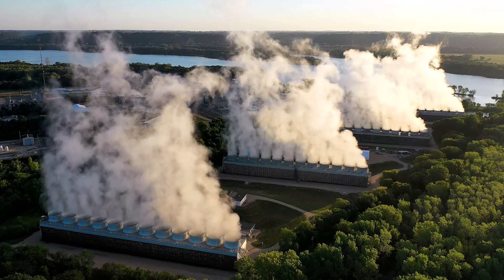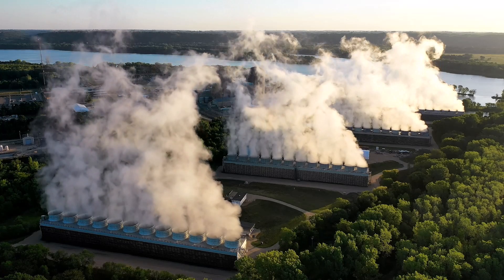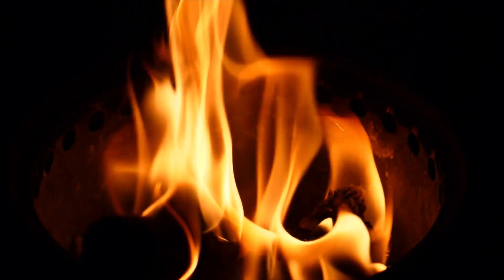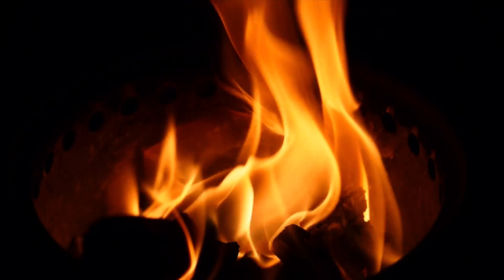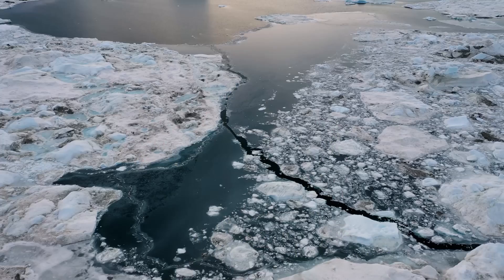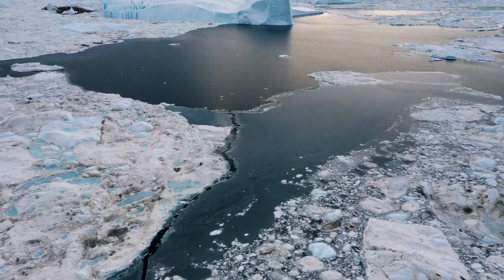The good news is that we can take action to mitigate the effects of global warming. One of the most important actions we can take is to reduce our carbon footprint by using renewable energy sources, adopting more sustainable practices in agriculture and transportation, and conserving energy in our homes and workplaces. We can also work to protect and restore ecosystems that play a critical role in storing carbon and regulating the climate. For example, reforestation can help absorb carbon dioxide from the atmosphere, while restoring wetlands and other ecosystems can help mitigate the effects of floods and other extreme weather events.